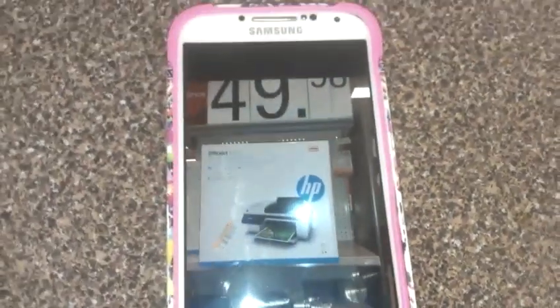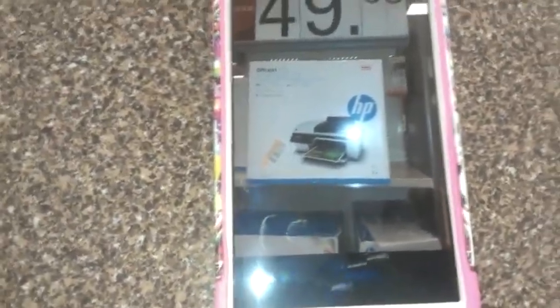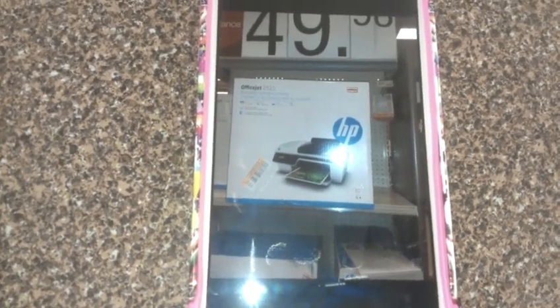Hey guys, it's Kaveta with savingwithveta.com. I went up to Target today — I had to be in the area for my car, so I went in there to see what was going on.